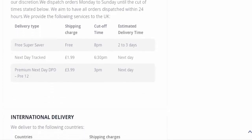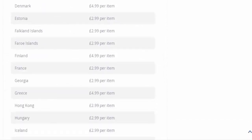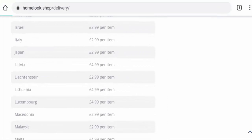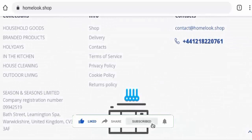They've also listed the shipping charges, and for international delivery you can check that out by yourself. Before going further, please like, share, and subscribe to our channel, and share your viewpoints in the comment section.